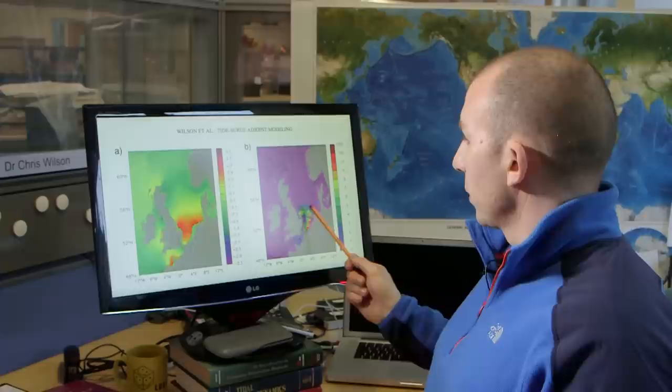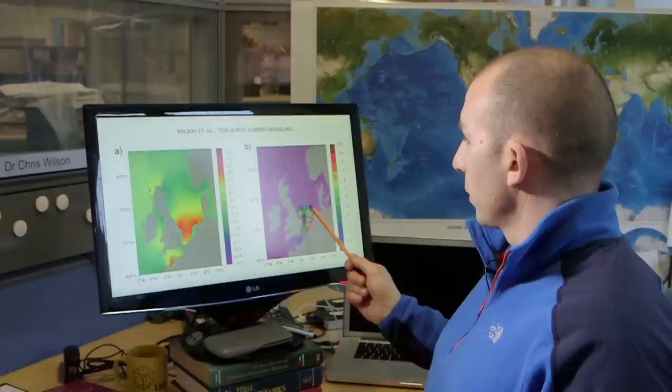Here we've got a pattern of that sensitivity five hours before high water for this event at the Thames Barrier. We'll be able to use this technique to improve our storm surge forecasts.